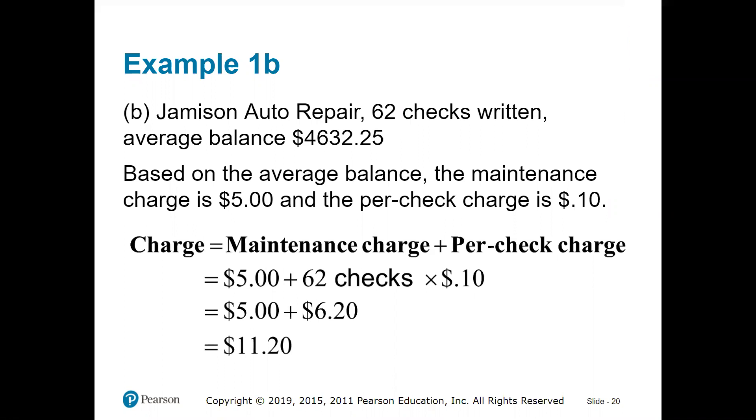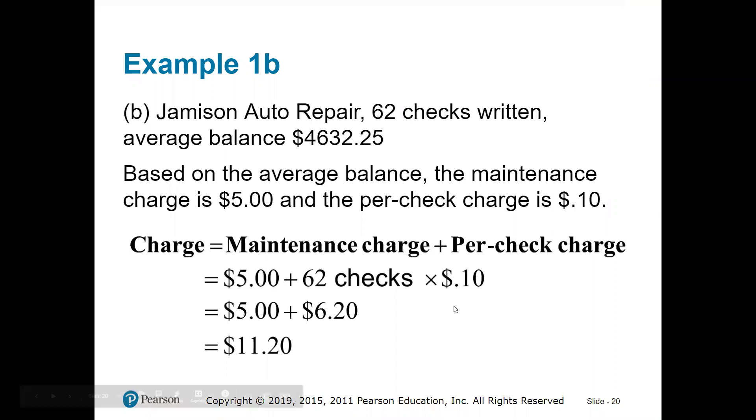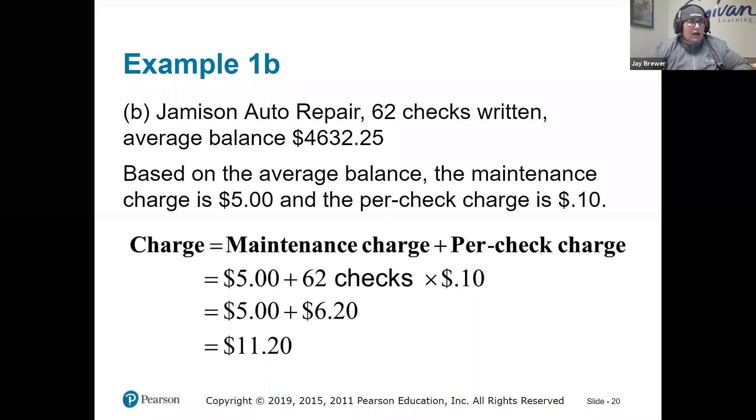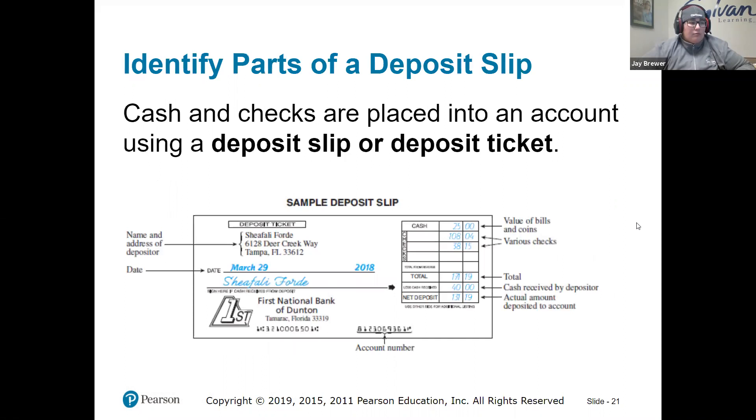A student asked: is the per-check charge always going to be told in the question? No — you're going to have to know that chart. You will need to know the chart. Sometimes it is given to you — maybe five out of eight problems. If it doesn't give it to you but says to use the maintenance charges, go based on the typical chart I gave you. If it has a different breakdown, it will provide that different breakdown.